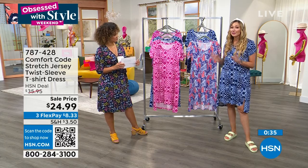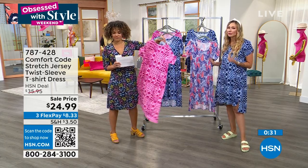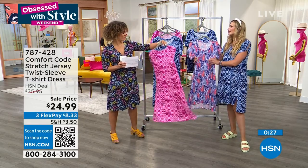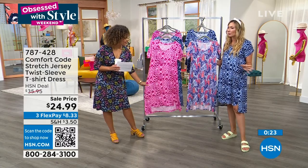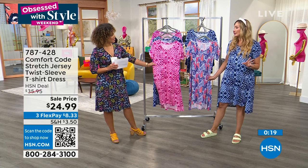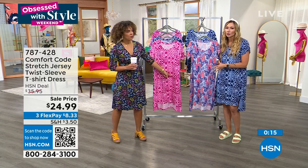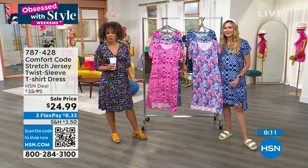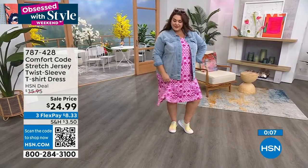Wash and dry. Everything with Comfort Code is wash and dry. We're really known for premium fabrications, quality construction, easy care, the softest — it's really like pressing the easy button on your wardrobe. Of all the fancy things I add to my closet, what gets the most wear? This stuff. Our simple, easy, cozy garments — always, because you want to be comfortable. So if you want to dive in, 787-428 is your item number. Remember, sale prices don't last.